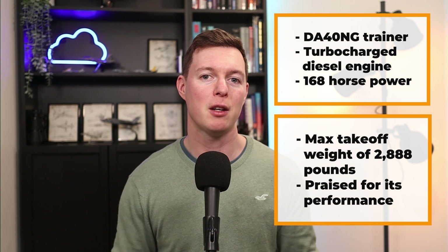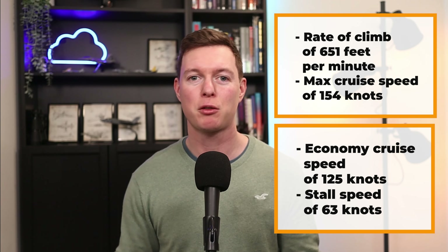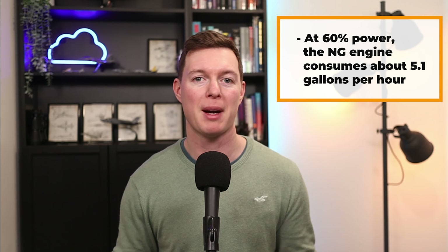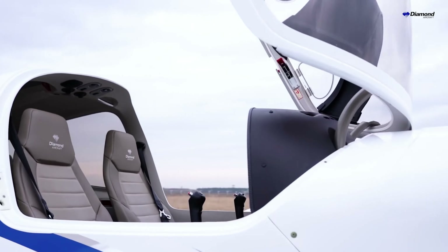The DA-40NG trainer has a turbocharged diesel engine producing 168 horsepower. The new diesel engine of the DA-40NG allows for a maximum takeoff weight of 2,888 pounds, and its performance has been praised as spectacular. It has a rate of climb of 651 feet per minute, a max cruise speed of 154 knots, an economy cruise speed of 125 knots, and a stall speed of 63 knots. At 60% power, the NG engine consumes about 5.1 gallons per hour.